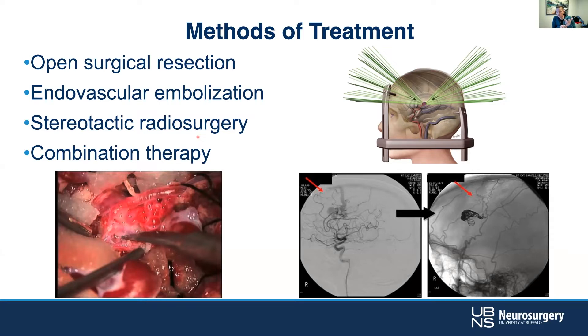Endovascular embolization — gluing shut the pedicles from either the arterial or venous side — is another option, and then stereotactic radiosurgery, Gamma Knife, CyberKnife, or similar. There are pluses and minuses to each. The consensus in the field is that combination therapy is very useful. Most places do a little of each depending on patient characteristics — there's no one-size-fits-all approach.